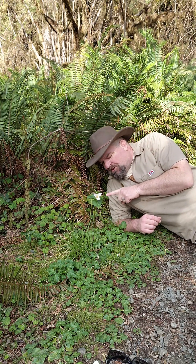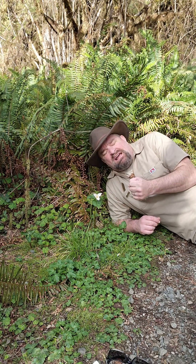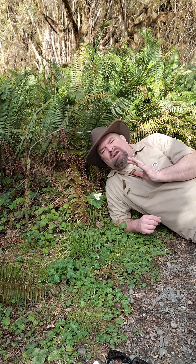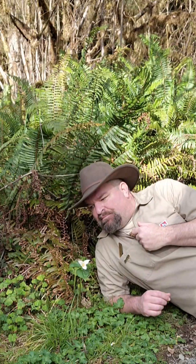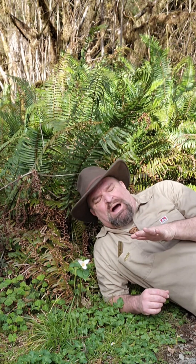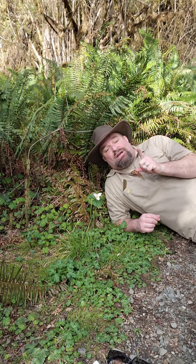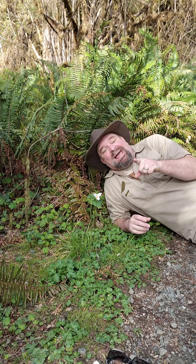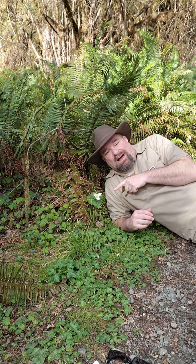If someone picks this Pacific Trillium and hands it to you and says, 'Here, I love you,' slap them and say, 'I don't love you. You picked that flower and that's terrible. Make them feel ashamed.' Wait, no, nevermind. Don't do any of that stuff — that doesn't work on me, so I don't do that to anybody else. Instead, look at it as an opportunity to help them understand more about ecology, nature, and how cool this flower is.